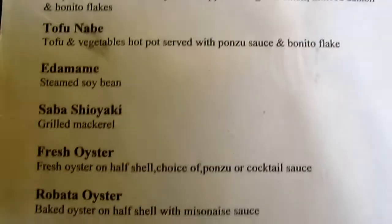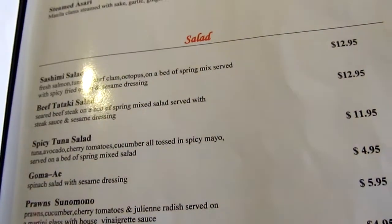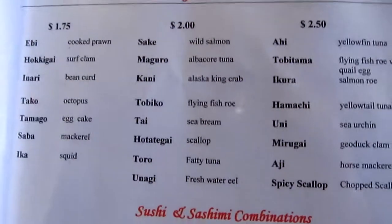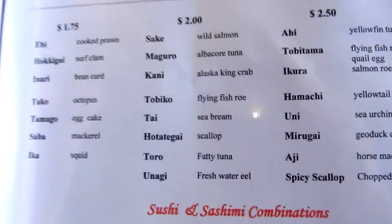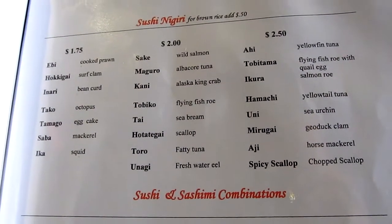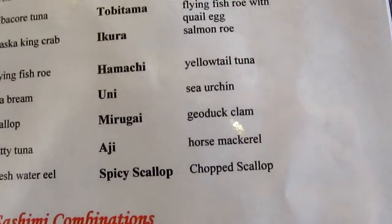Ooh, the Saba. That's good too. I'm just going to go straight for the sushi here, as usual. Probably get a Saba, Sake, Scallop, Toro, Horse Mackerel — that's interesting.